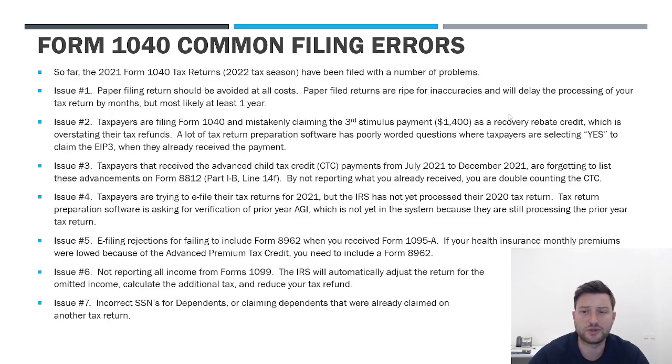The first issue, and this applies across the board, is paper filing your tax return. I can't stress this enough — please try to avoid paper filing at all costs. Paper filing returns is generally more inaccurate than electronically filing because if you're hand-preparing the forms, you're having to do a lot of calculations yourself, versus using computer software to e-file where a lot of the math is done for you. The other issue is purely just processing time — if you paper file a return, it's going to take months for the IRS to even open that mail and log it into the system.